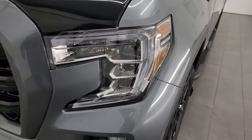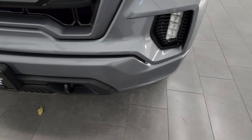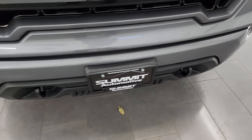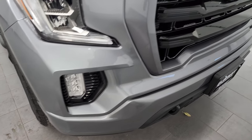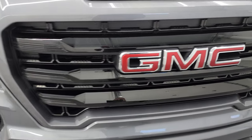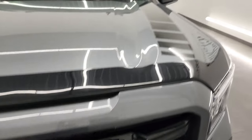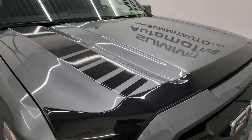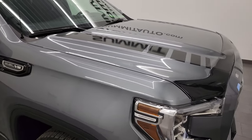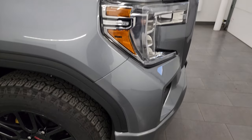The front fenders are in excellent condition. You get the LED headlamps, running lights, and fog lights — I'm going to turn those on at the end of the video so you can see just how bright they are. The Elevation package gives you the painted front and rear bumpers as well as the gloss black grille. The GMC letters look good and the hood is in fantastic condition with no major dents or dings. Those black stripes are just decals — you could always take those off.